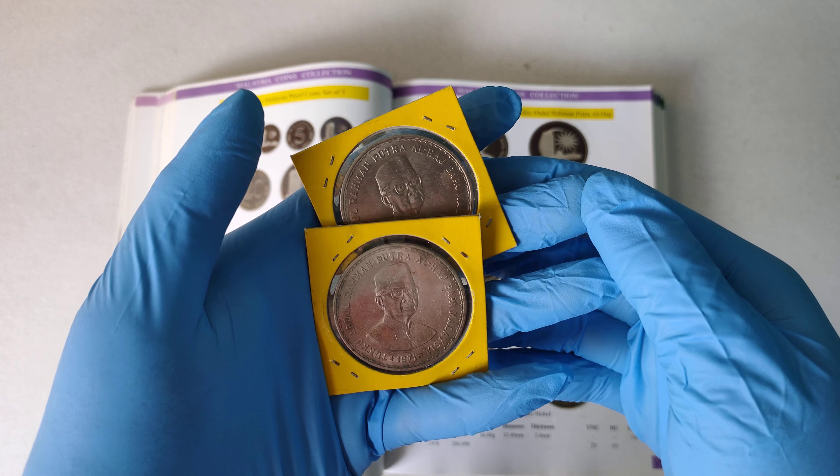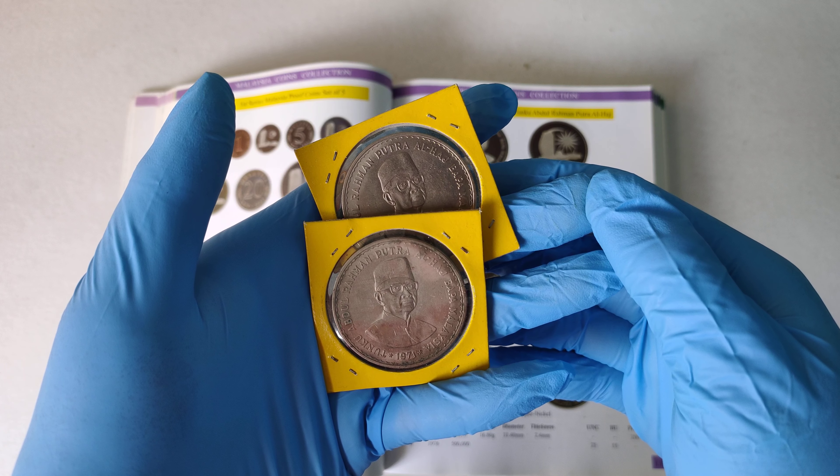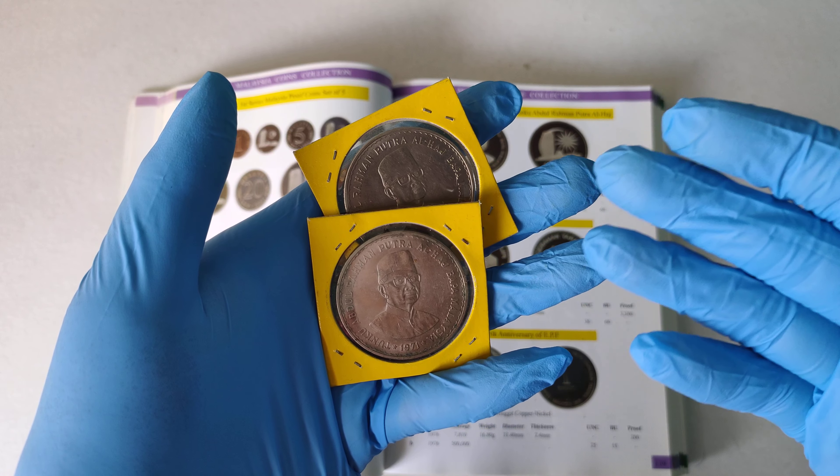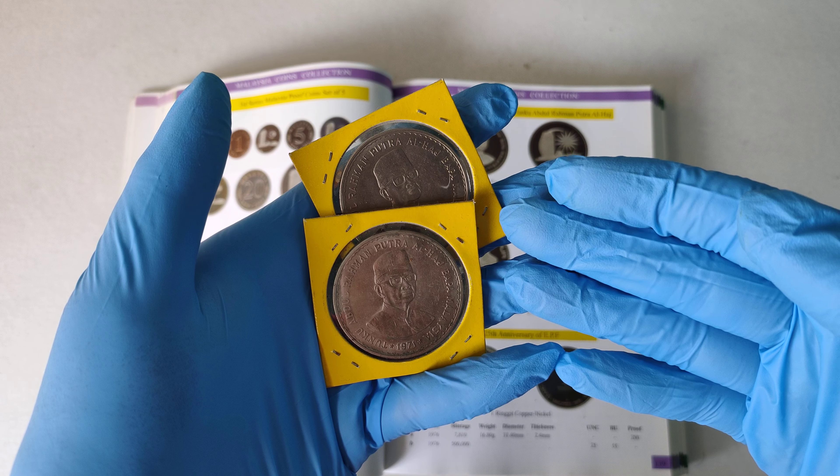Good day everyone, I'm Hui Yu. In this video, I'll be showing you this Malaysia 1971 Tunku Abdul Rahman 5 Ringgit Commemorative Coin.